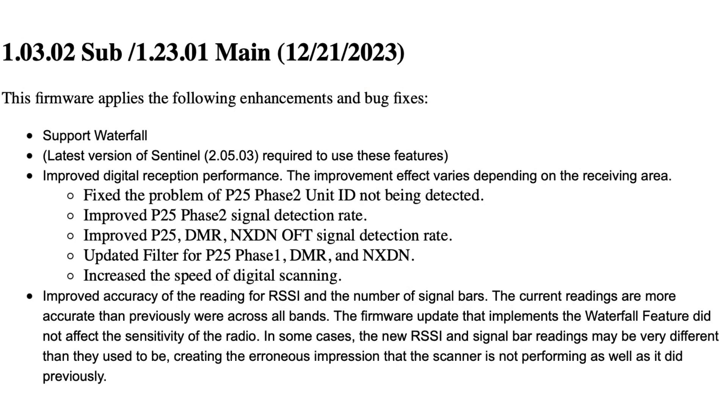Just days before 2023 came to a close, Uniden released a couple of updates and feature enhancements to the SDS-100 and the SDS-200. One of these paid feature enhancements completely shocked me and I think it shocked the entire hobby. For free, we get a new version of Sentinel. Uniden claims the firmware update improves digital reception, though some have noticed a degradation in ProVoice. They fixed a problem with P25 Phase 2 unit IDs not displaying, improved P25 Phase 2 detection, improved P25/DMR/NXDN OFT signal detection rate, an updated filter for P25 Phase 1/DMR/NXDN, increased scanning speed, and improved accuracy of RSSI signal bar readings.